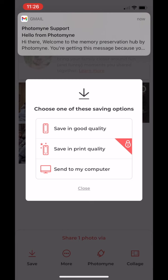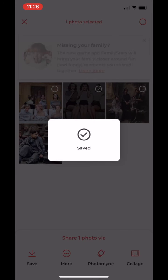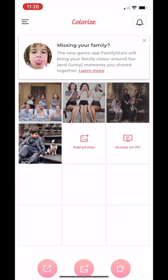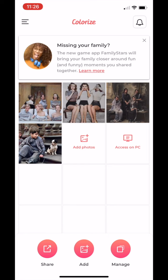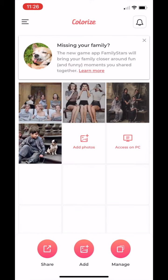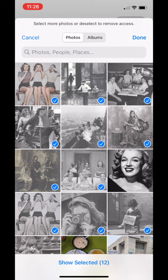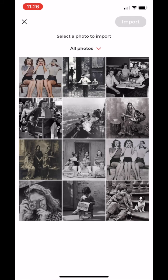Photo Mine are the guys behind Colorize and as they say — 'memory preservation hub.' Let's quickly have a look at some other features. I see 'Manage' here — clicking on it shows reorder photos, delete photos, and become a pro. The membership I'm using is the free version, but look at how efficient it is.